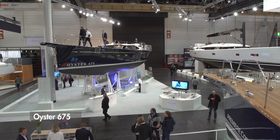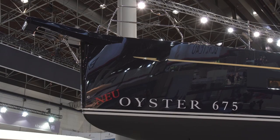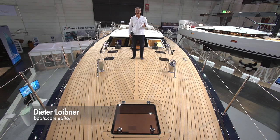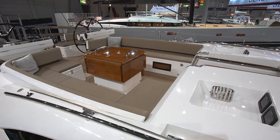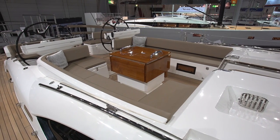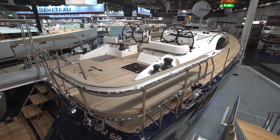With the 675, Oyster is introducing a new series here in Düsseldorf that will soon see the 565 and the 595 added to it. It's a Rob Humphreys design with twin rudders and two keel choices — either a fixed fin keel or a swing keel. Customers can also choose between the standard stern or a yacht stern, which has a square shape and creates more space on deck and additional room for a dinghy garage down below.